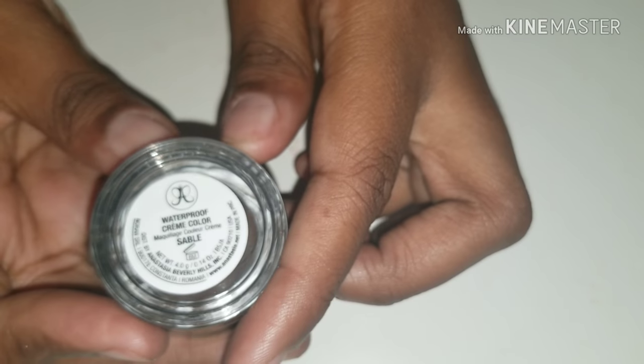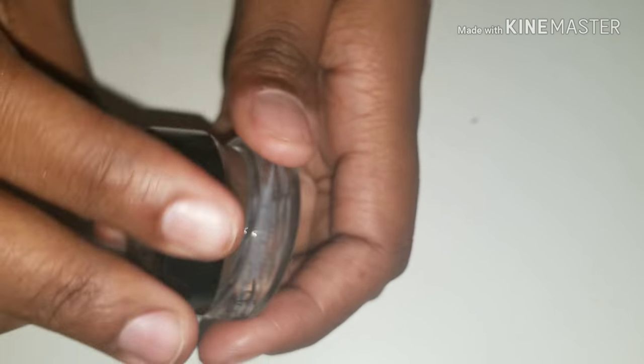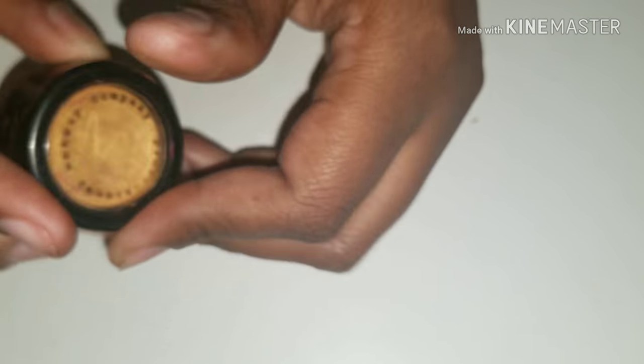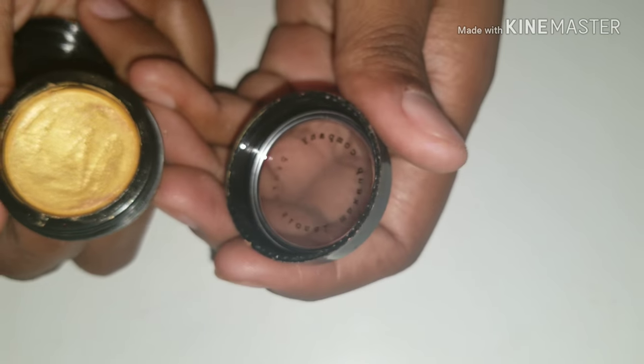And Anastasia Beverly Hills waterproof cream color in Sable. Sometimes I use this on my eyebrows, sometimes I use it as an eyeliner. I also have this lippie by Professional Makeup Company — it's lip gloss in Aspen. As you can see, the pot is broken, but that color is too pretty to get rid of.